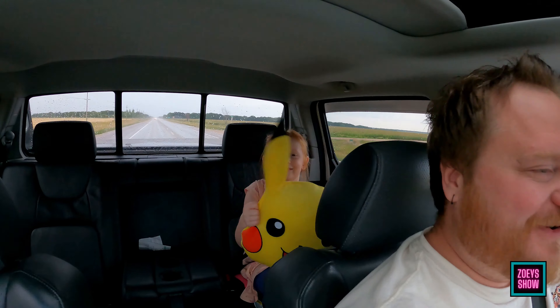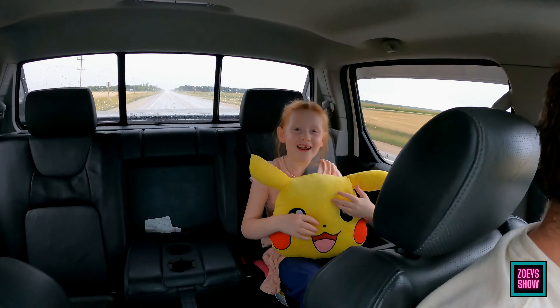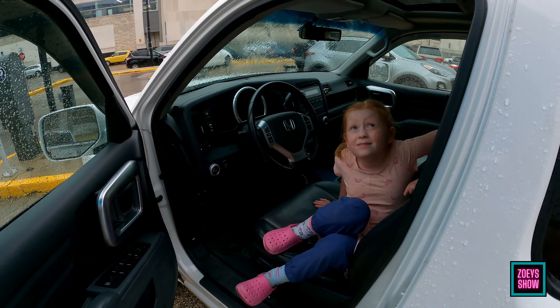Where are we going? To the museum — Museum of Man and Nature — and then maybe Flying Squirrel after. We're here at the museum. Should we go inside? We gotta go pay for parking first and then we'll go inside. Zoe likes to get out the front door.